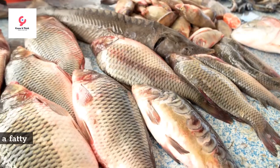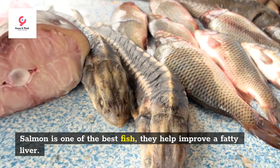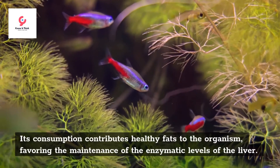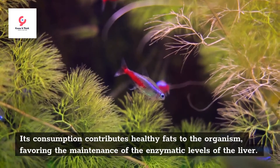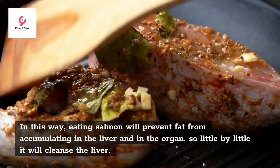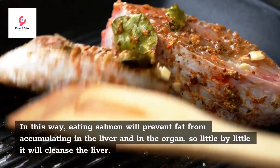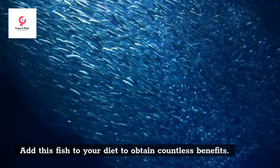Salmon. Salmon is one of the best fish to help improve a fatty liver. Its consumption contributes healthy fats to the organism, favoring the maintenance of the enzymatic levels of the liver. In this way, eating salmon will prevent fat from accumulating in the liver, so little by little it will cleanse the liver. Add this fish to your diet to obtain countless benefits.